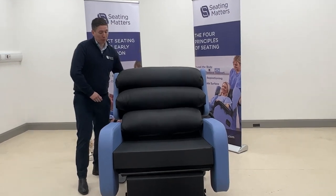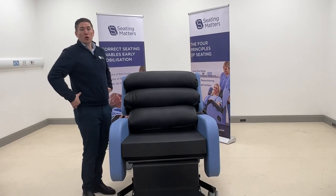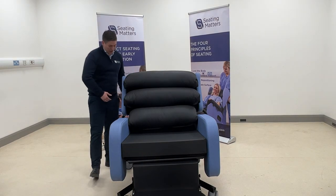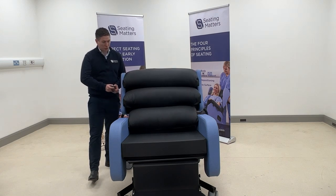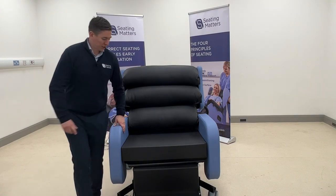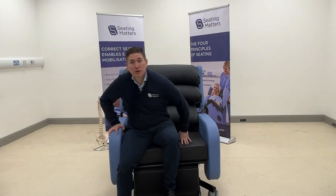The back angle allows us to open up the hips. For example, when sitting in a more upright position with significant abdominal weight, opening up the back angle takes pressure off that area. We find with many bariatric patients that the ability to open the back angle allows them to sit more comfortably and open up the space in the abdominal region.